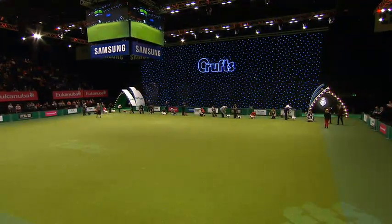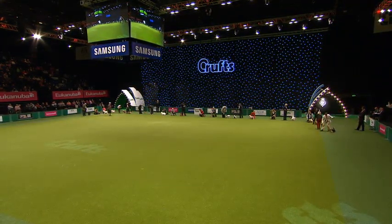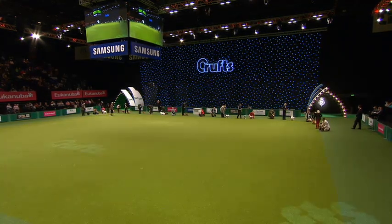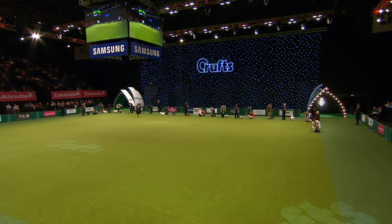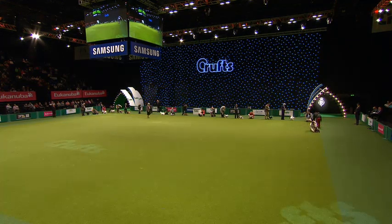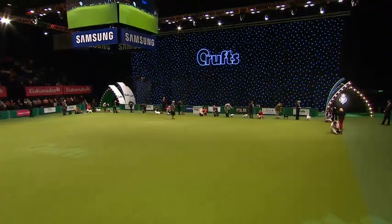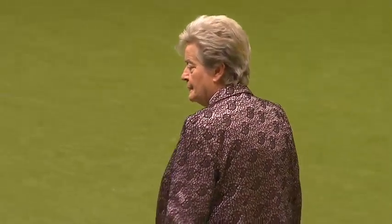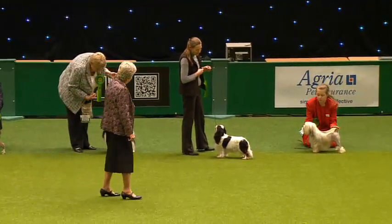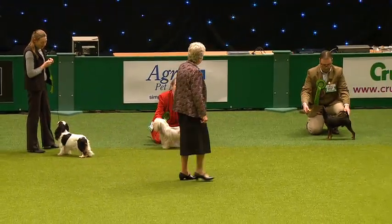And so Liz Cartlidge now has to summon all her experience together to choose from this beautiful collection of toy dogs which one she wants to go through into the best-in-show competition on Sunday. So a good wander along this line. Liz taking another good look at them. She'll make a short list of about eight — could be nine, as it was in Frank's case. She'll be watching carefully. Oh, look at the Charlie's wagging tail there — really showing its socks off.